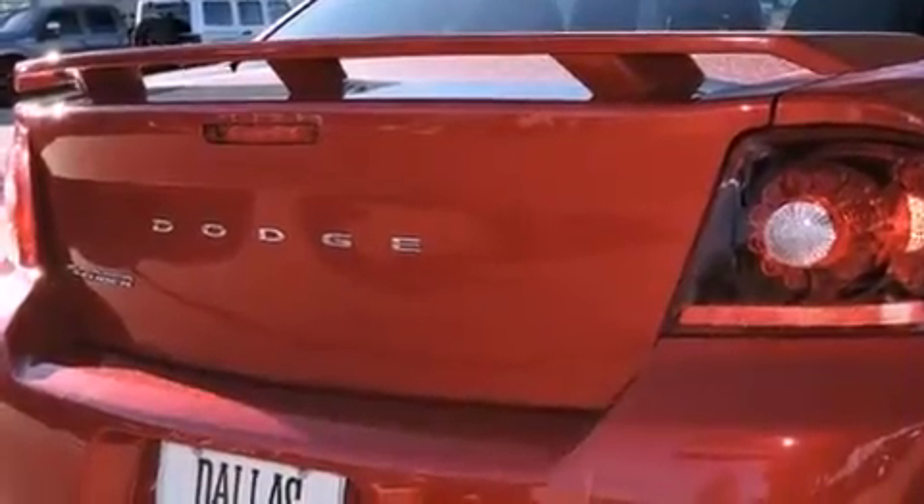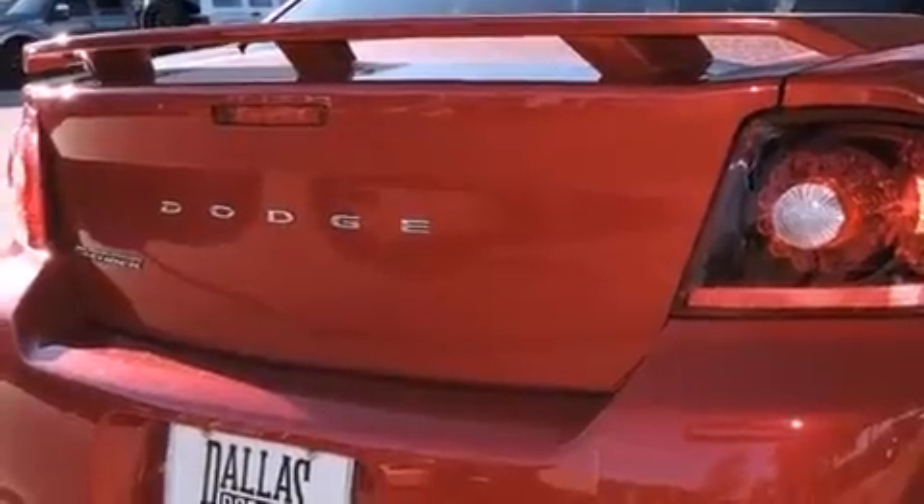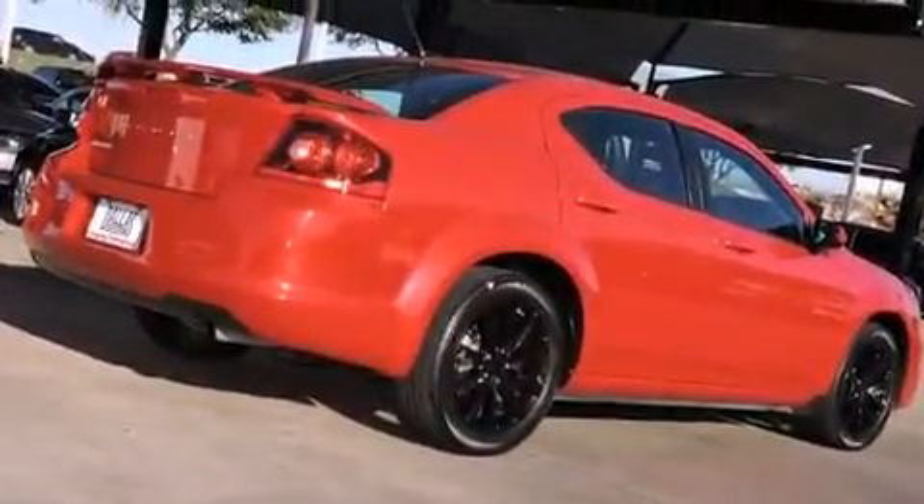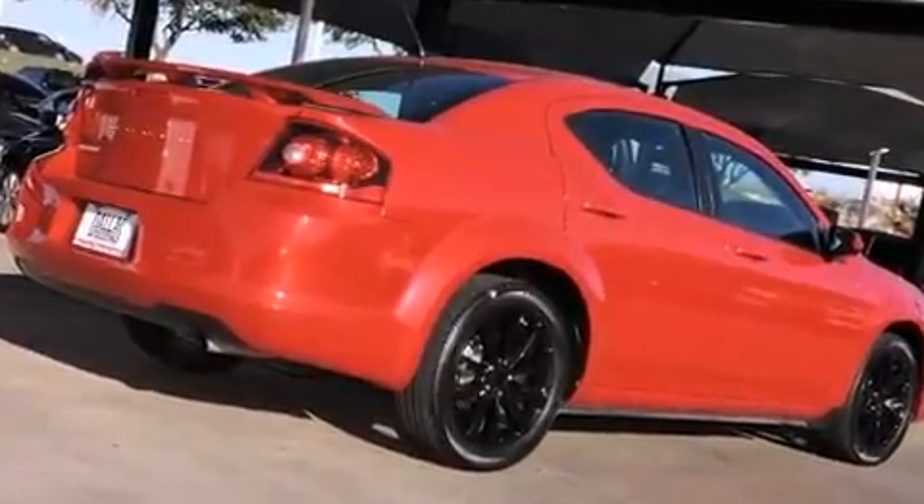The following features are included: a tachometer, voice-activated navigation, power door mirrors and heated door mirrors, remote keyless entry, and a split-folding rear seat.